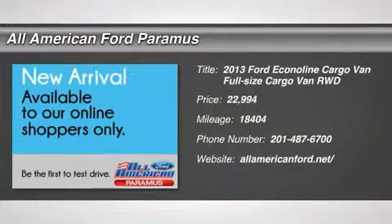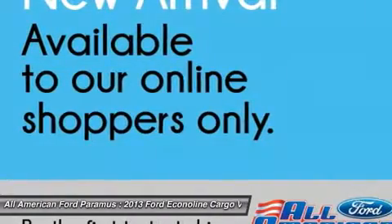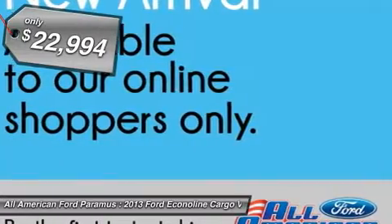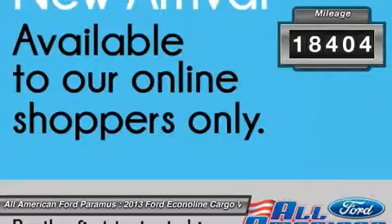The 2013 Econoline. The Ford Econoline is a great work vehicle with plenty of room for any type of tool on the planet. You won't go wrong with the Econoline, and it is priced below $25,000. This vehicle has less than 20,000 miles.